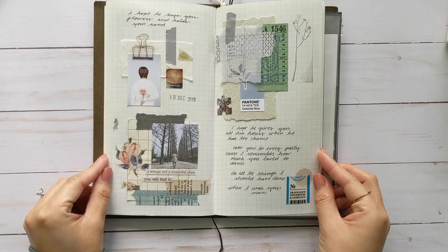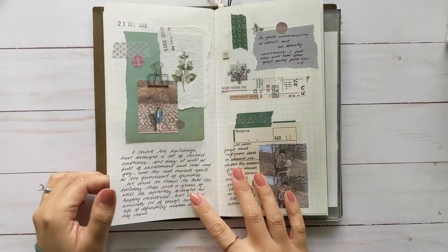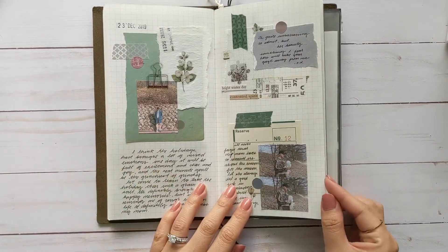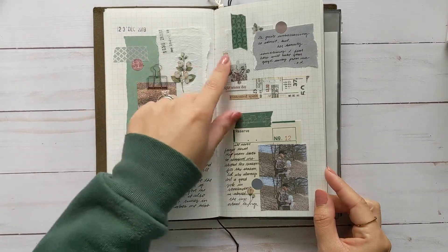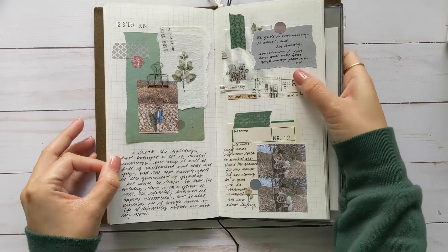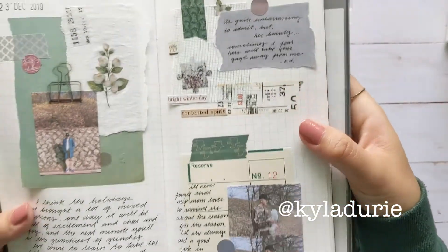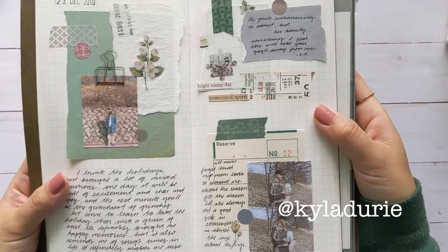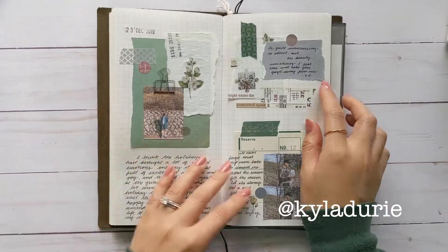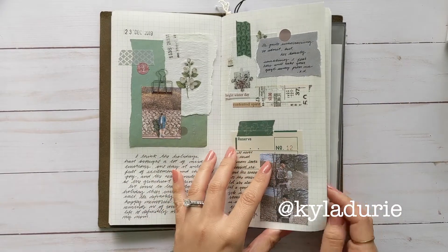This was some more regular journaling stuff. I have this page because it has greens in it. And this is a poem from Kyla — she journals as well and she writes poetry. Some of her stuff is really good so I intend to put more of her poems in my journal.